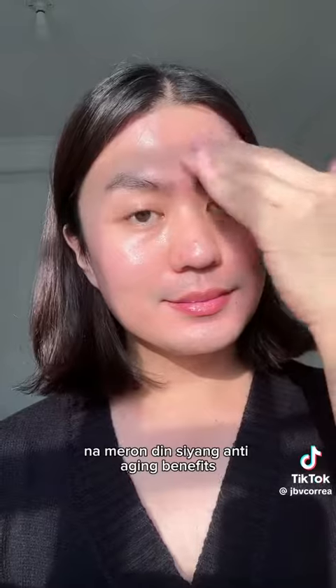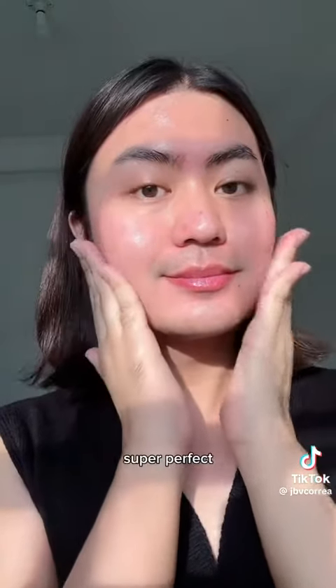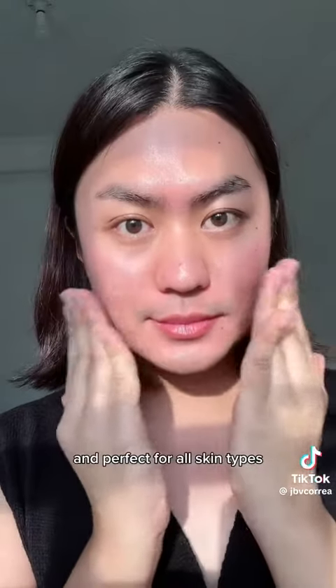And did you know, guys, na meron din syang anti-aging benefits? This fragrance-free cream is not heavy on the skin — hindi ako naka-experience ng irritation. Super perfect sa weather natin and perfect for all skin types.